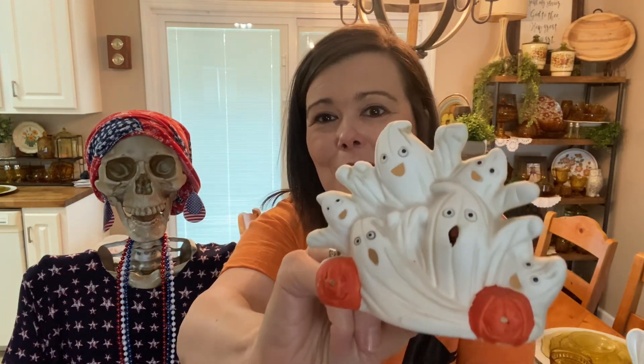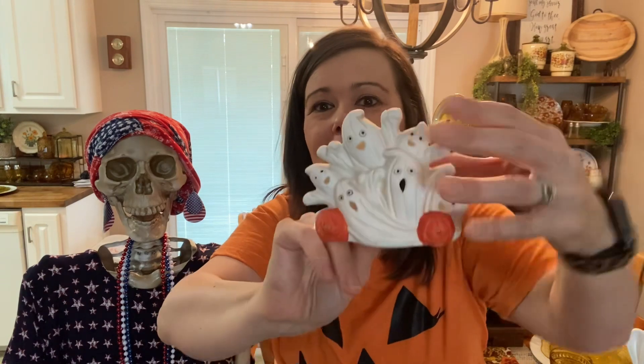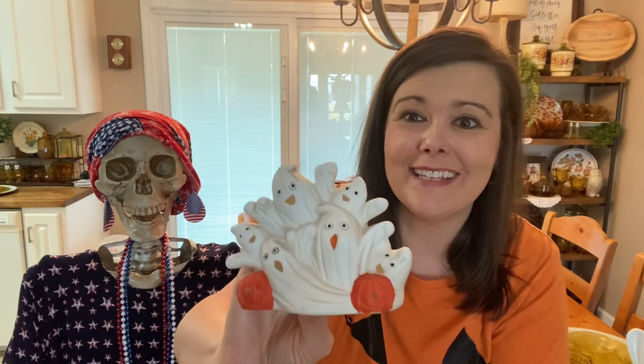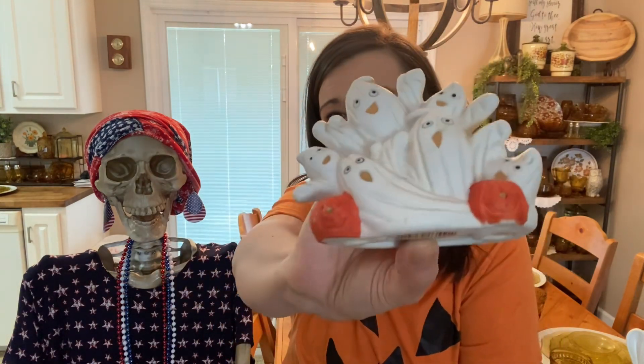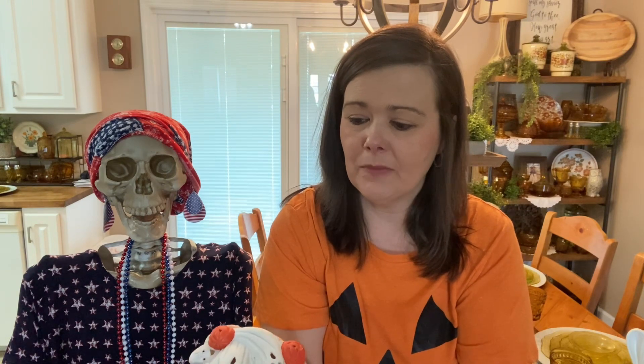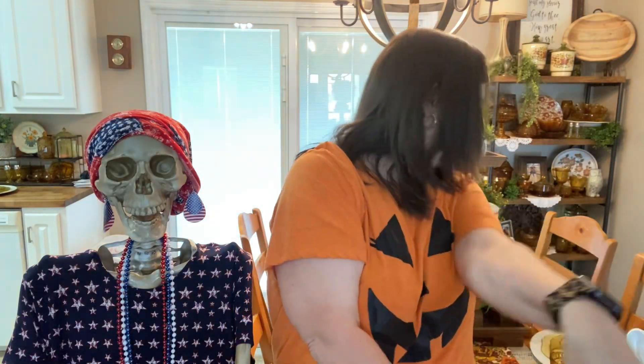This next piece is funny for me to call vintage because it's from my childhood era — vintage Dollar Tree. Back when Dollar Tree first came out, they had cute little bisque items like this. The tag on the bottom still says Dollar Tree, but these are going on 20-something years old now, so I think that classifies as vintage. I love these little ghosts with the pumpkins at the bottom. My niece was cleaning out her garage, offered it to me, and I said yes.